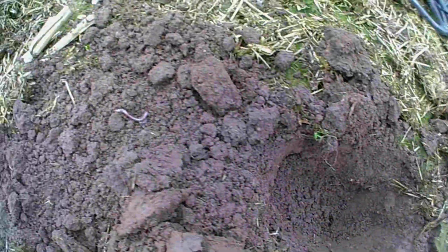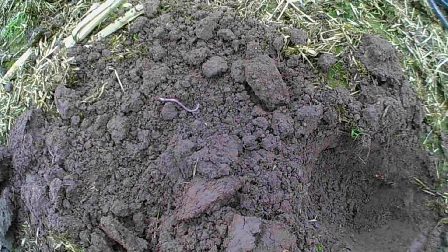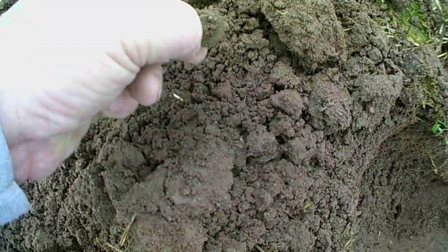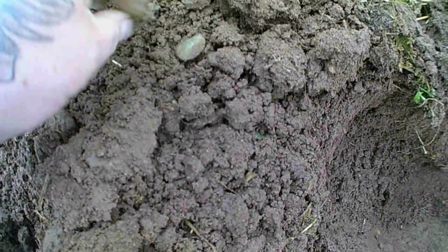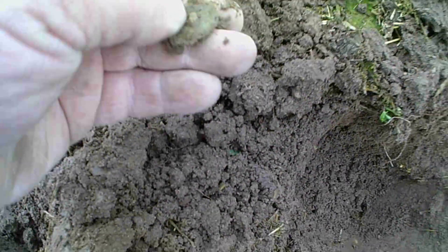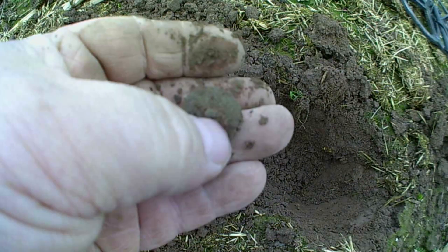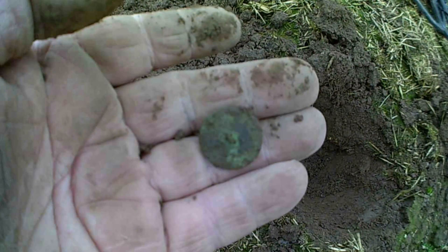Alright guys, got another target, here — I pulled it out and it's in there somewhere. I can see it. I'll count to three — if you can't see it, I'll show you. One, two, three. There it is. I think it might be a coin. No — it's a button. Just a button. Right guys, catch on next one.